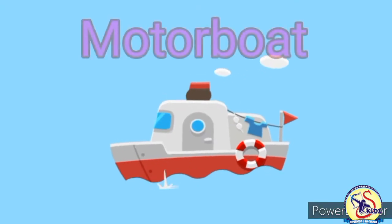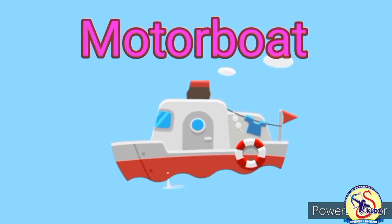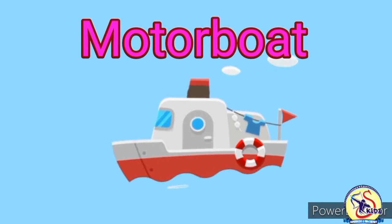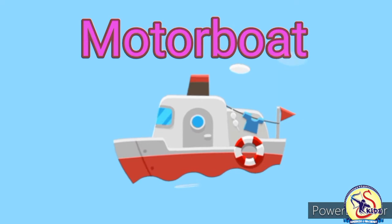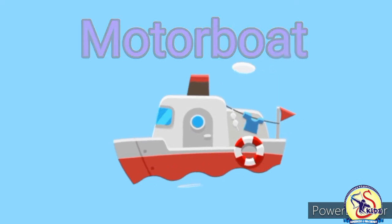This is motorboat. It is a small boat with powerful engine. It runs very fast. Motorboat is a water transport.